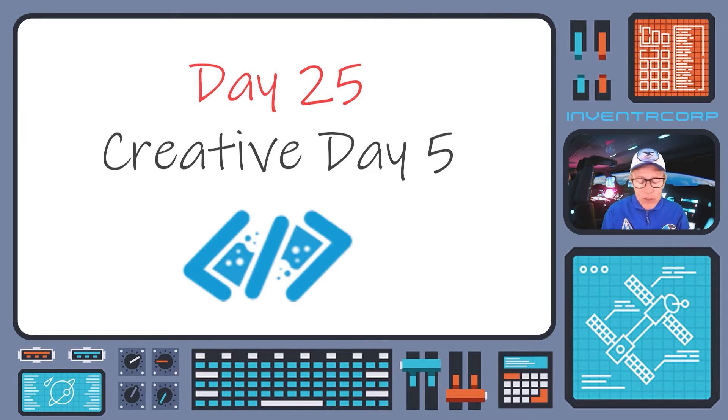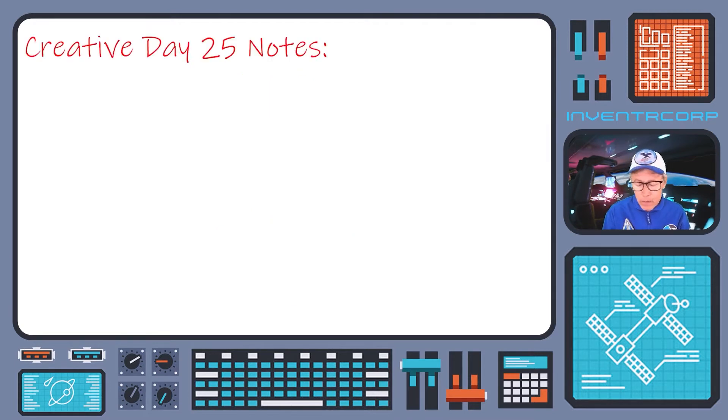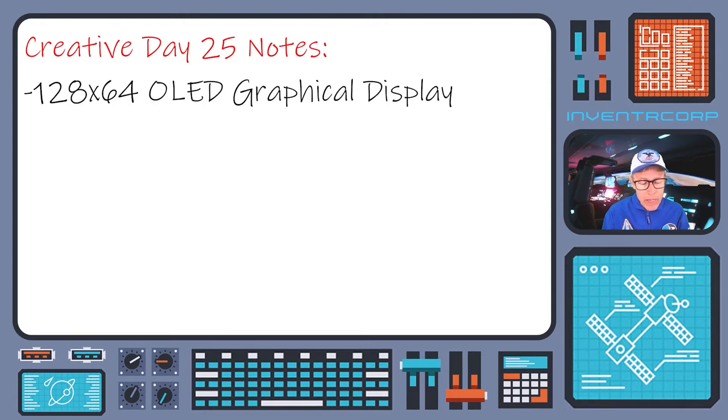perhaps the most significant piece of technology that we've added to our toolbox has been the OLED graphical display. That graphical display will be an integral part of what we do in eventually completing our mission and getting back to safety. And it is going to involve a fair amount of not only figuring out how to integrate that display into your circuitry and into your hardware, but also a good deal of fairly complicated coding logic.